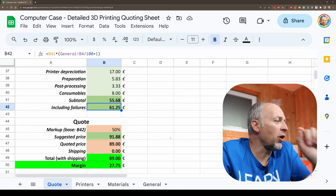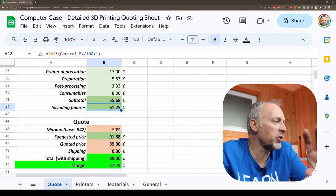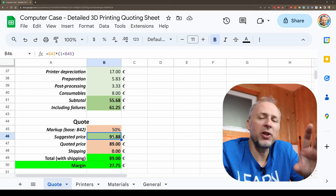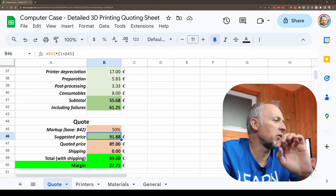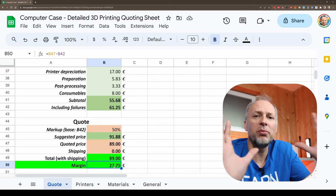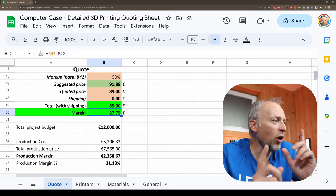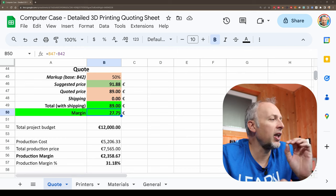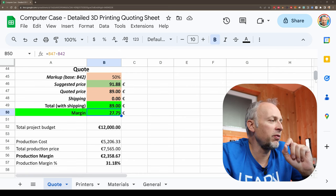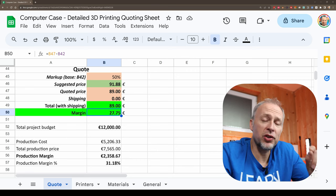When we come to the final quote: so far we only talked about cost, meaning we're not earning any money. That's why I do the markup. A 50% markup is added on top of the cost to calculate the final price. The suggestion here is a little bit higher than what I quoted — I quoted 89 euros — and we see a margin of 27 euros and 75 cents per complete computer case. Looking at the bigger project: we have a €12,000 project, production cost for 85 cases is around 5,200 euros, and the price is 7,565 euros. The margin is 31%, so we're actually earning 2,300 euros for the production of the cases.